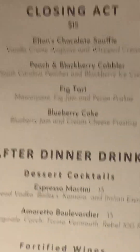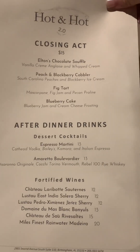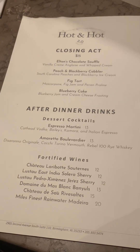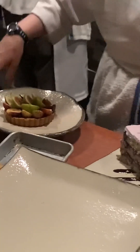That right there is the blueberry cake. And that right there, I have no idea what that is — it's some sort of tart. Let me see. You want to see the menu? Okay. That is the blueberry cake, and that is the tart. Here's the menu — fig tart! That's what that is. Look how beautiful that is. I think that's maybe fig.